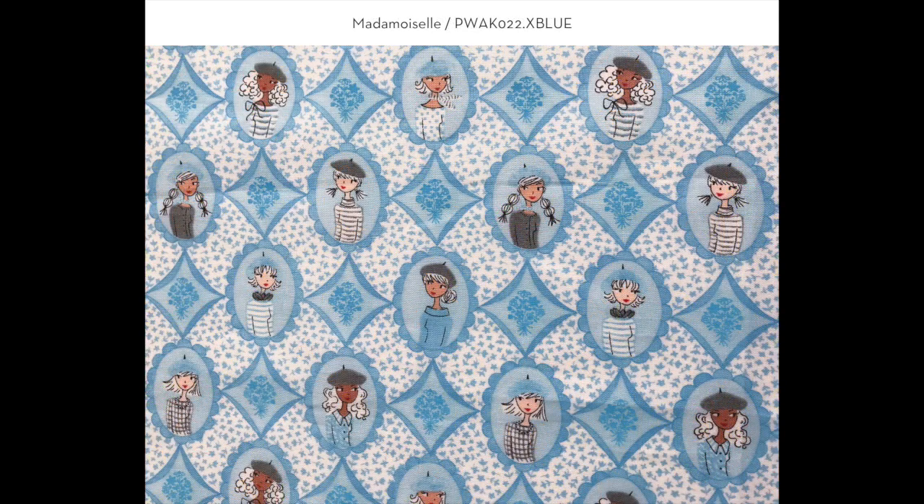This pattern is called Mademoiselle. In my mind, every girl in Paris is walking around with a beret — of course they are! These are portraits of those women, and in the background I've got ditzy little blue flowers and bouquets tied with a ribbon that separate each girl.